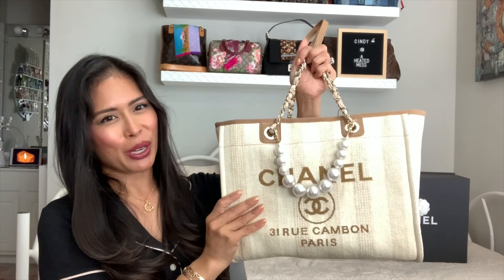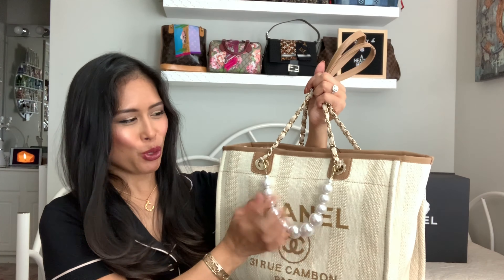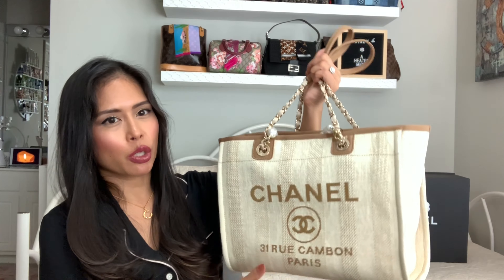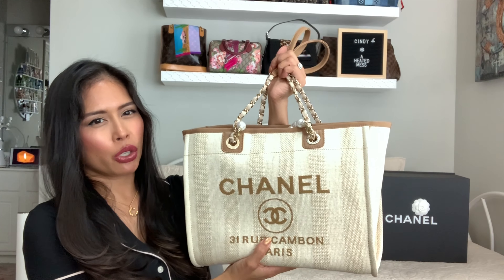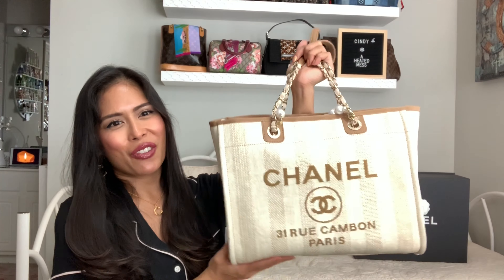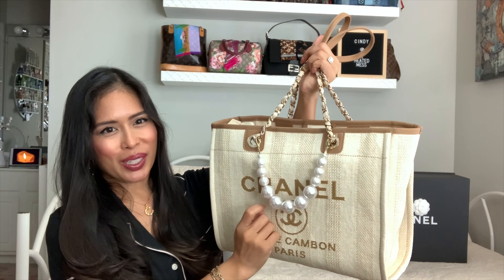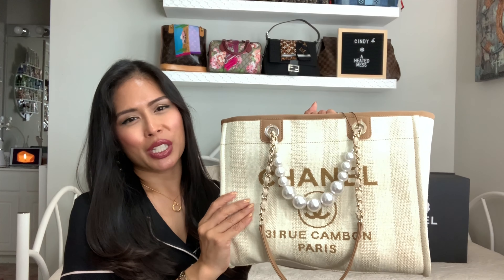That is my new Chanel Deauville tote. Let me know if you have this and if you use a bag organizer inside, if you decorated with any charms, or if you added pearl handles. I'm hoping to get a lot of use out of this in the summer — it's such a great color, it goes with so many things, and I do plan on applying Scotchgard. I've done it with so many of my other canvas bags, including my Louis Vuitton multi-pochette accessory strap. I finally checked this off my wishlist! Let me know what you think of this design, this color, and maybe these little pearls. Thank you so much for watching and I hope to see you in my next video!